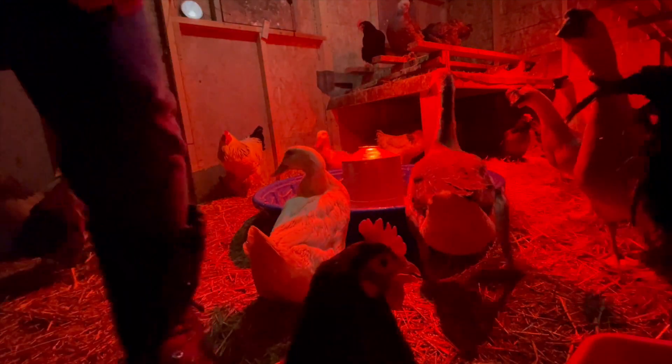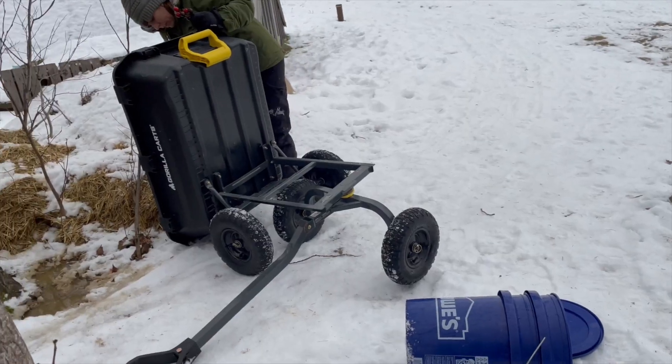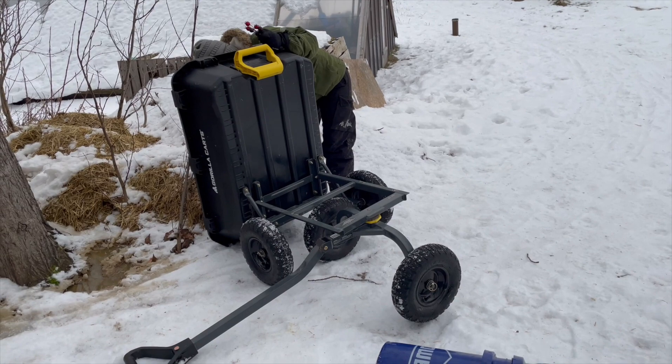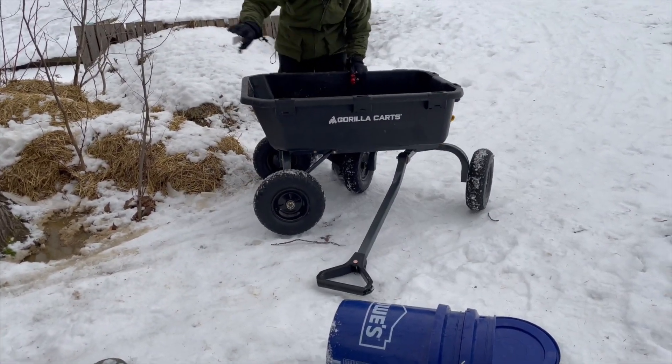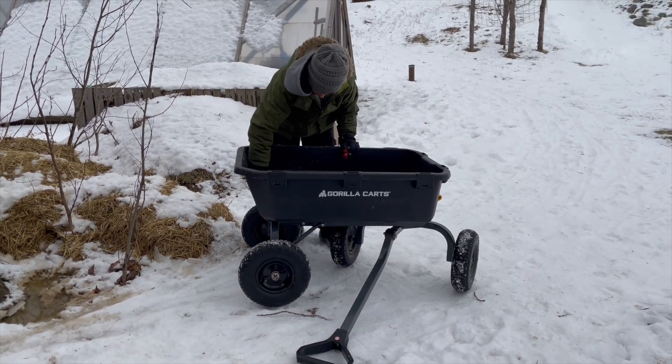I'm gonna take them inside. We can try to put them in there and then pull it up the hill, and you can try to keep them in the bucket. I'm trying to get the ice out — so they're okay for their feet. I'll just dump it. I didn't want this ice in their feet.